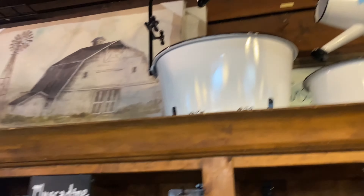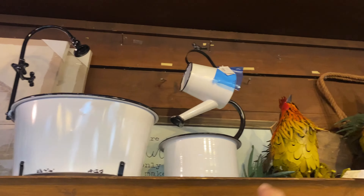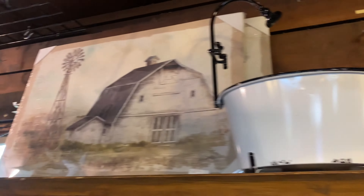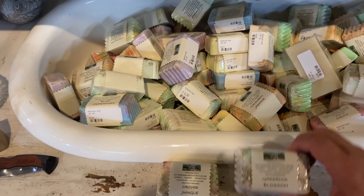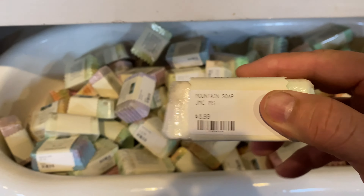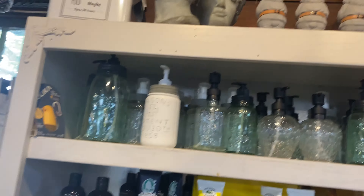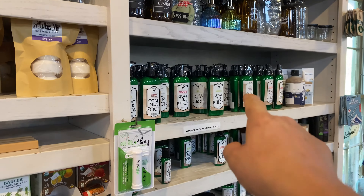Look at this pot — like a little shower pot with a spout. It's up top, can't quite reach it. Roosters, chickens, and all kinds of stuff — pretty cool. Different kinds of soaps, the Old Mill soap, $8.99. Look at this little cast iron tub — it's plastic but cool. Goat milk lotion too.